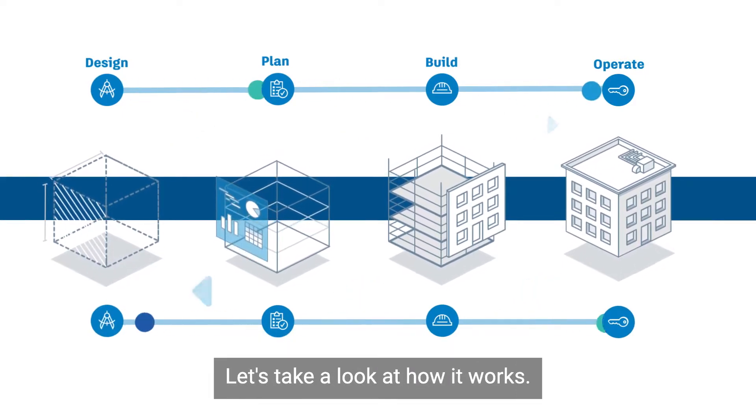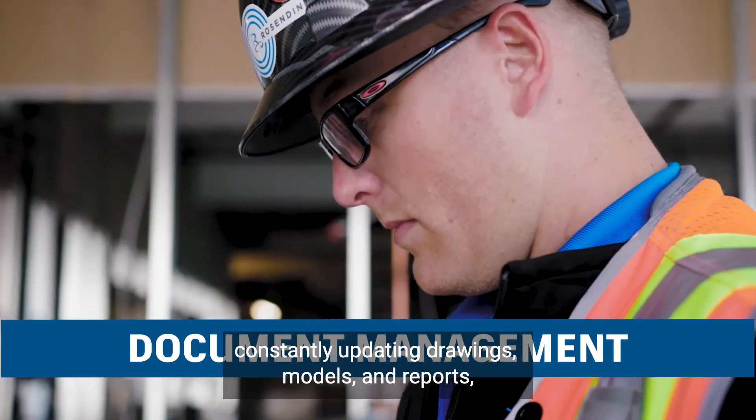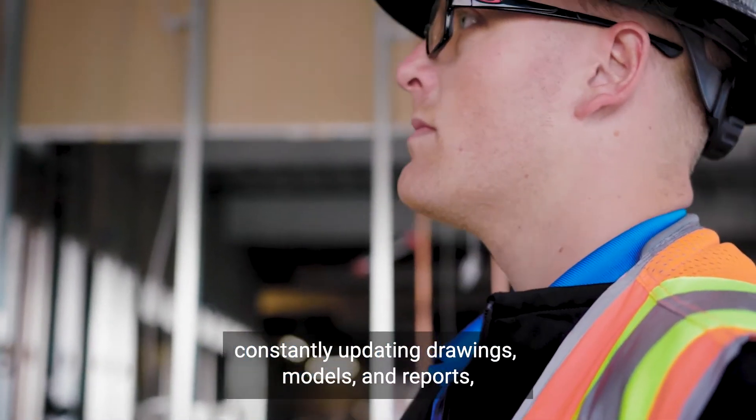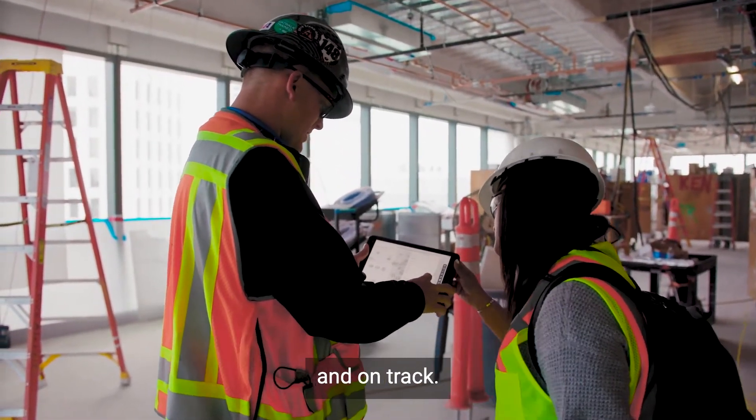Let's take a look at how it works. With general contractors and architects constantly updating drawings, models, and reports, proper document management is key to keeping teams organized and on track.